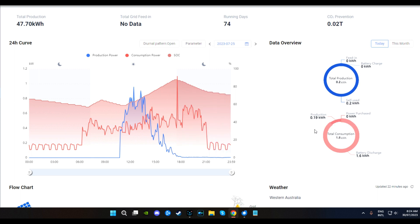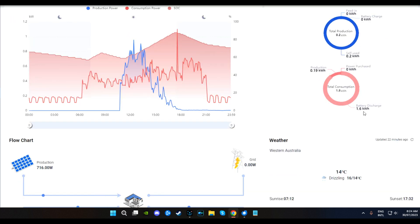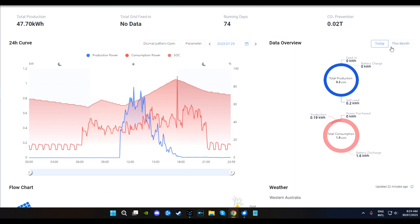It tells you your productions and total consumption. I'm not sure exactly how the battery discharge figures all work here. There we go - that's better. Now that we have the solar coming in we can see the CO2 that we haven't used.